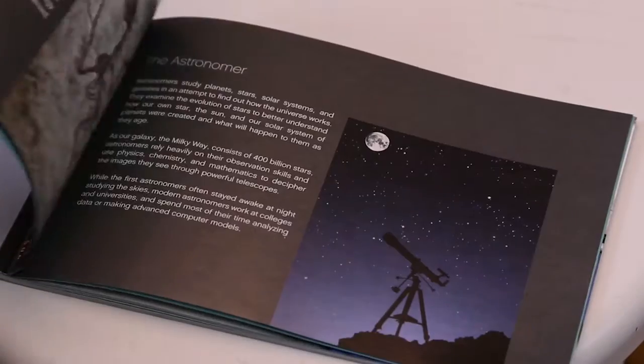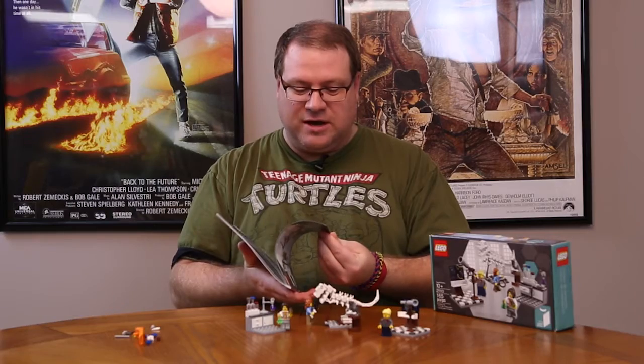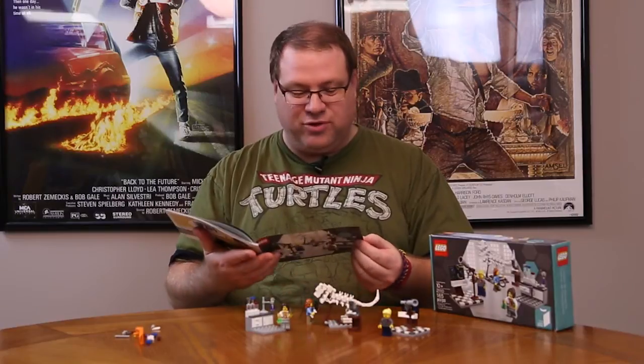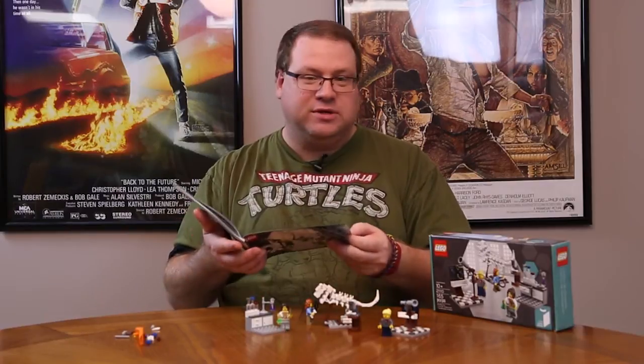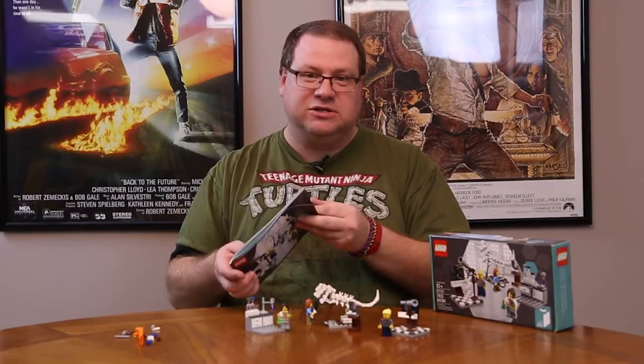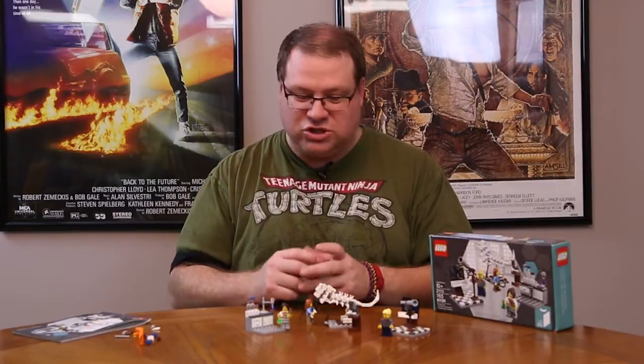In fact, from everything from the box — the booklet that comes along with this — the first several pages talk about the Research Institute and the three different areas: the paleontologist, the astronomer, and their importance. Very good read, something to share. And I think that's what we really need to talk about with the Research Institute.